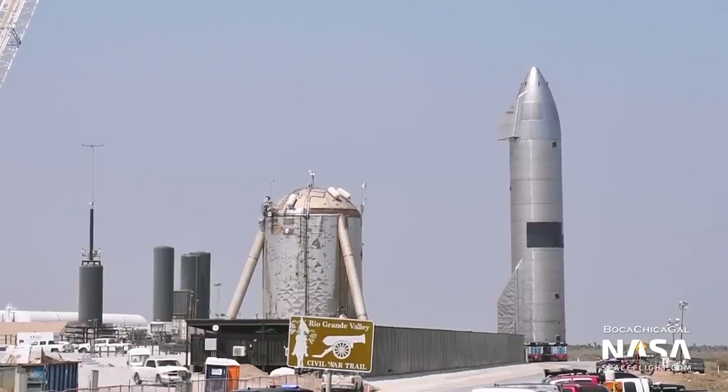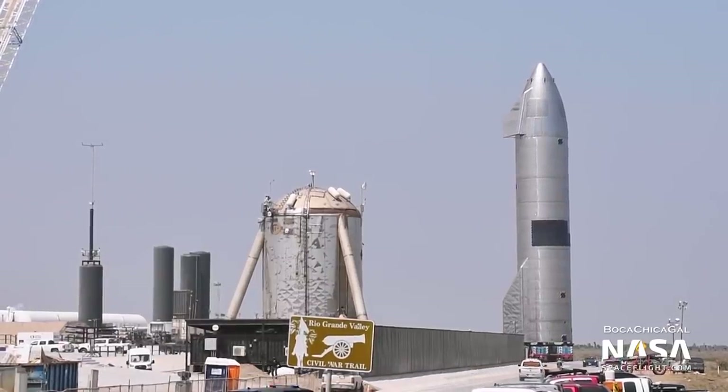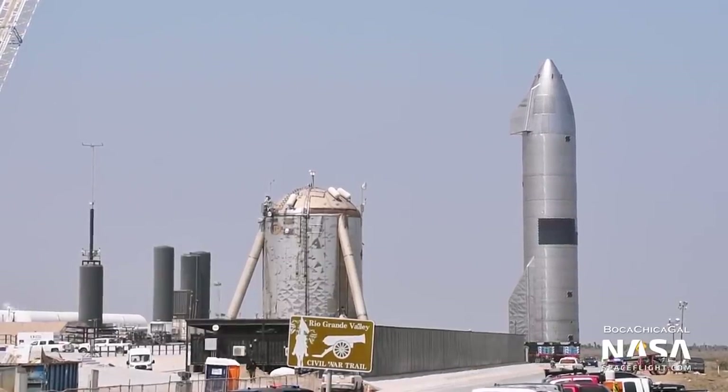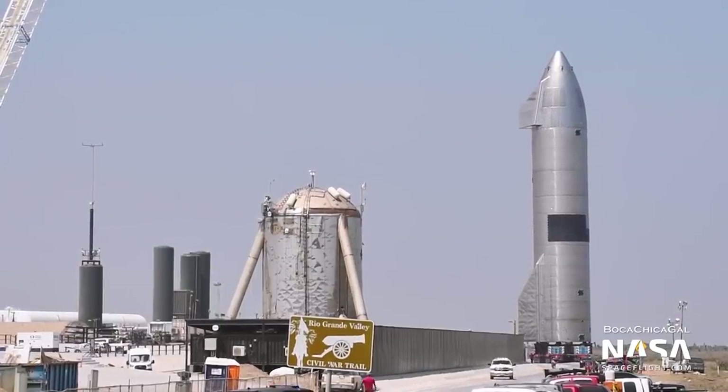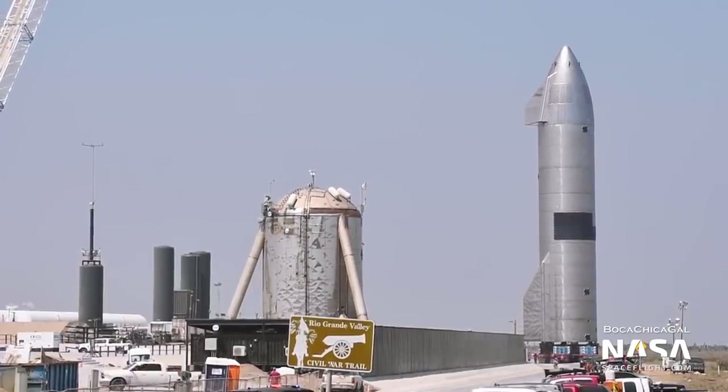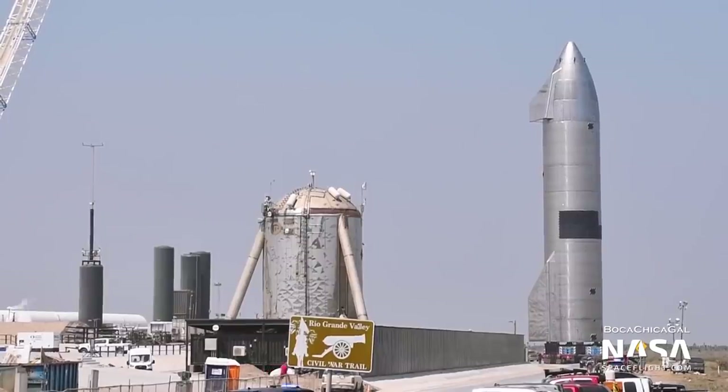Because serial numbers 12 through 14 had been cancelled, Serial Number 15 would be the next to fly. SN15 had several upgrades over SN11, including upgraded engines, improved internal plumbing, and a much larger array of test heat shield tiles.